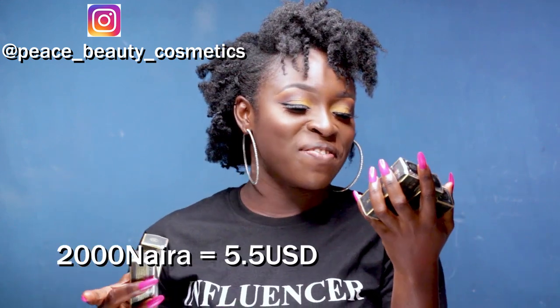Hey guys, welcome back! So today's video is going to be a first impression, a lip swatch, and a review of some lipsticks that got sent to me. I featured them in my other video where I talked about the PR unboxing. So these lipsticks are from Peace Beauty Cosmetics — it's a Nigerian brand. It is very new; I think this is the first release from the brand. That is their Instagram handle — check them out if you want to order. Each lipstick retails for 2,000 Naira; that's the dollar equivalent on the screen right there.